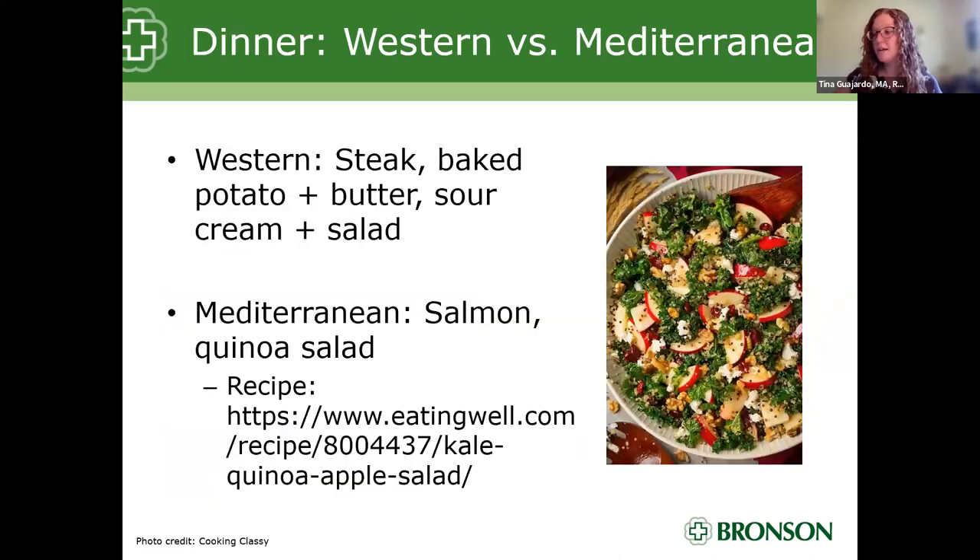For dinner, a common Western dinner might be steak, a loaded baked potato with butter and sour cream, and a salad. There is still room for red meat once per week per the Mediterranean recommendation. A Mediterranean dinner might be a piece of fatty fish like salmon two to three times per week, paired with a kale, quinoa, and apple salad from eatingwell.com — combining your whole-grain starch with fruits and vegetables, and using olive oil as your dressing. The dish doesn't have to be that specific salad — you can pick from a variety.